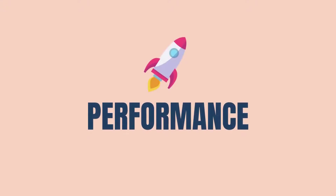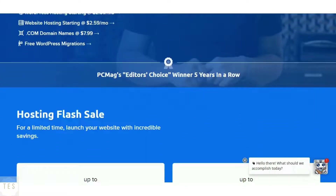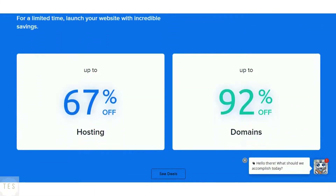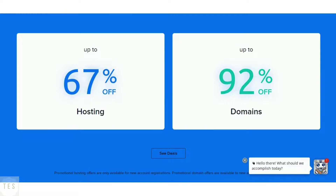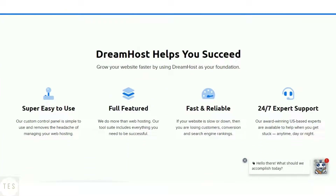Let us start with something important, that is speed and uptime performance. DreamHost is a reliable web hosting provider offering good month-to-month hosting plans. It is also officially recommended by WordPress itself. Its hosting platform is quite stable, and all plans come with a 100% uptime guarantee. It offers good speed and uptime and comes at a discounted entry-level pricing.